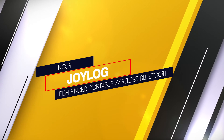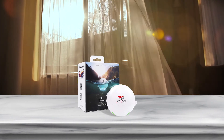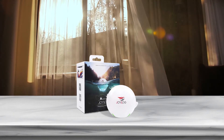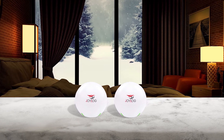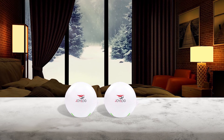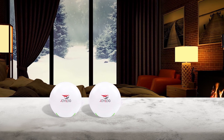Number five: the Joy Log Fish Finder Portable Wireless Bluetooth. Packed with a powerful sonar while staying light and portable, the Joy Log Bluetooth fish finder lets you explore depths from 0.6 to 40 meters down. The device can turn itself on automatically when it enters the water and switch itself off again when it exits. Connection is assured within 50 meters, and the detection angle stretches to 30 degrees.